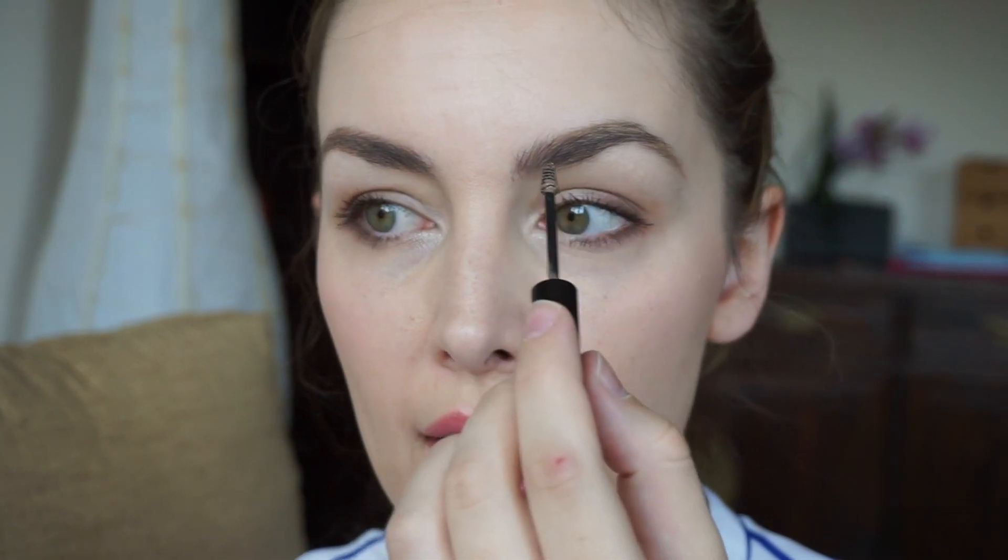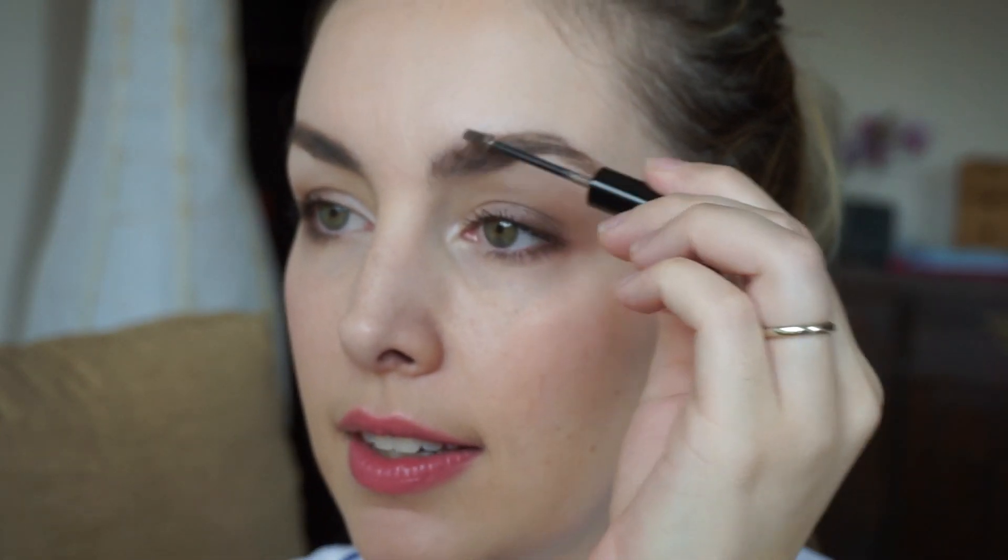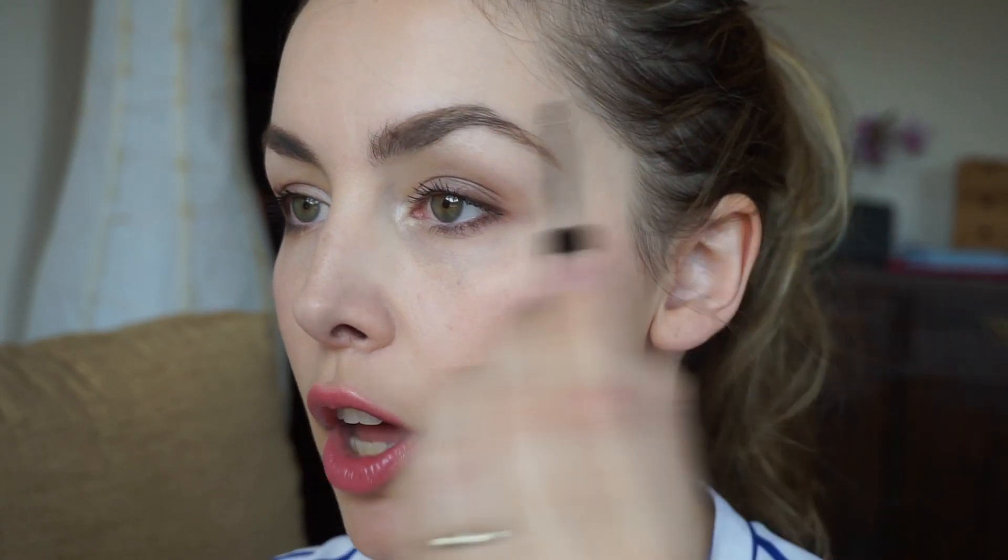When I feel like I have the look I'm going for, I then take the Benefit Gimme Brow. The lady in the store advised me to do a couple of dots and then brush it through, so I still maintain that technique. I brush it through in the flow of the hair. This product does contain color, so color within the lines. It just sets everything in place and adds a little bit of extra volume, which I love.